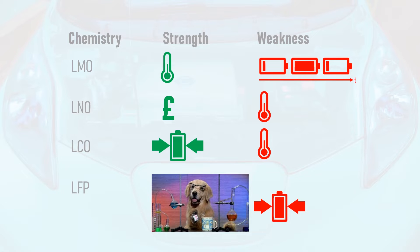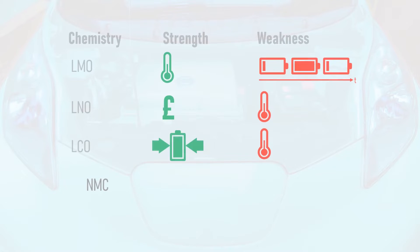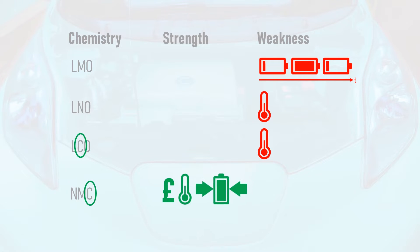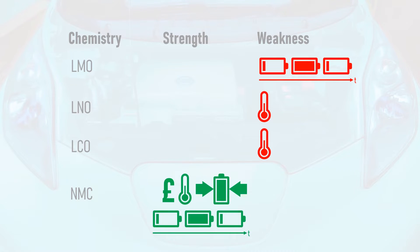In order to create the best cell for a given application, manufacturers mix various cathode materials to obtain the best properties. One of the most common mixes found in a modern electric vehicle is lithium-nickel-manganese cobalt oxide, or NMC. This chemistry takes its relative inexpensiveness from lithium-nickel oxide, thermal stability from lithium-manganese oxide, and high energy density from lithium-cobalt oxide. The resultant chemistry also has a long cycle life and alleviates most of the weaknesses of each of its constituent components.